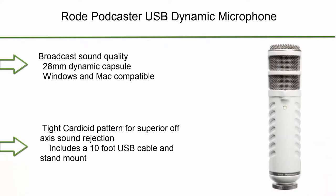Number 9: Rode Podcaster USB dynamic microphone. Broadcast sound quality with a 28mm dynamic capsule. Windows and Mac compatible. Tight cardioid pattern for superior off-axis sound rejection. Includes a 10-foot USB cable and stand mount.